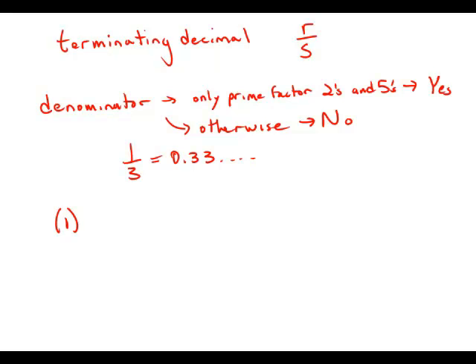So now we go to the statements. Statement number 1 tells us that the numerator is greater than 90 and less than 100. That's absolutely useless — it tells us absolutely nothing. So statement number 1 by itself is insufficient.